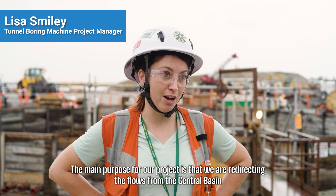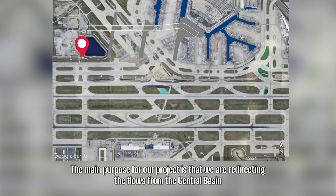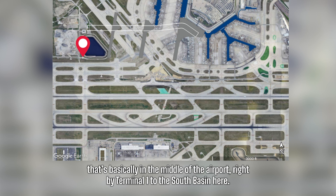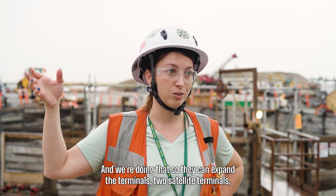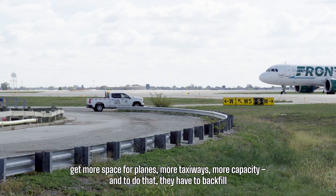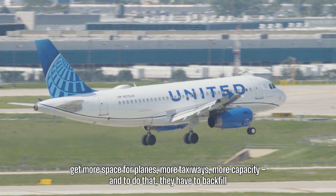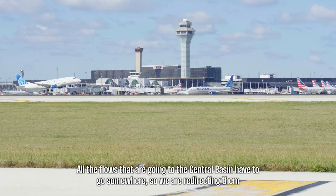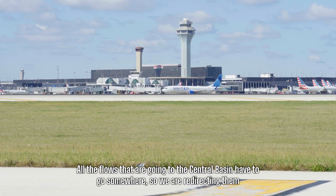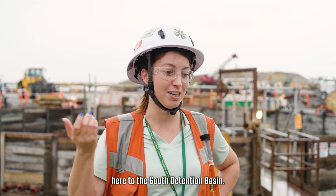The main purpose of our project is that we are redirecting the flows from the central basin — basically in the middle of the airport right by Terminal One — to the south basin. We're doing that so they can expand the terminals to satellite terminals, get more space for planes, more taxiways, more capacity. To do that they have to backfill where the central basin is currently, so all the flows going to the central basin have to go somewhere — we are redirecting them here to the south detention basin.